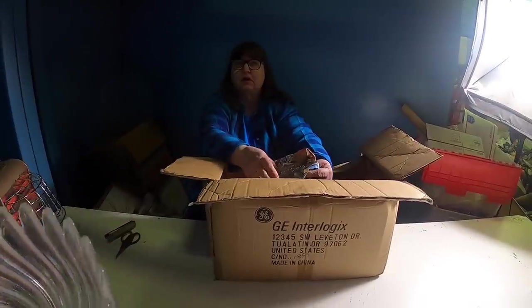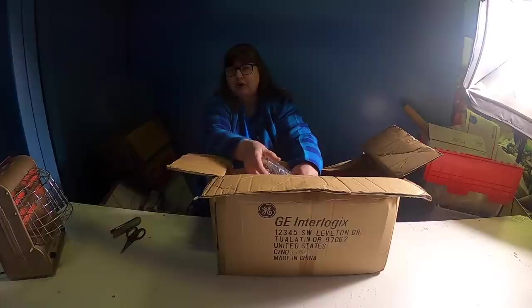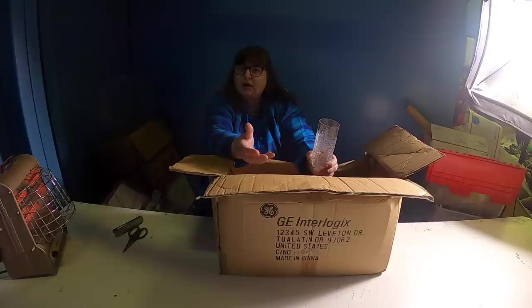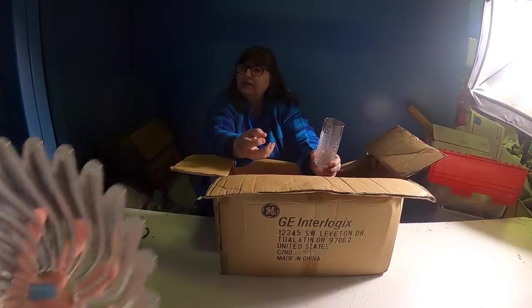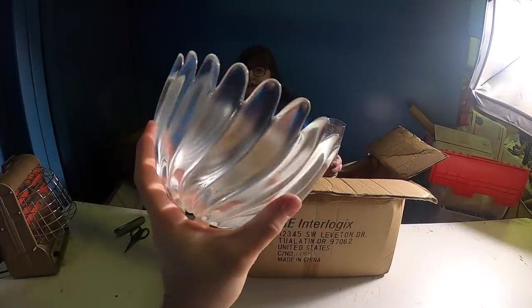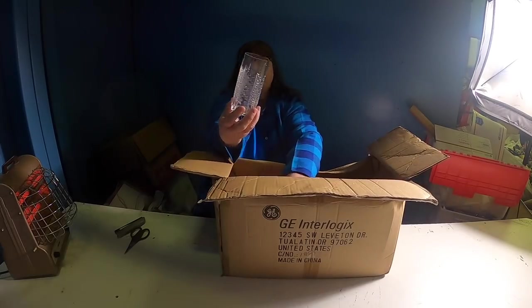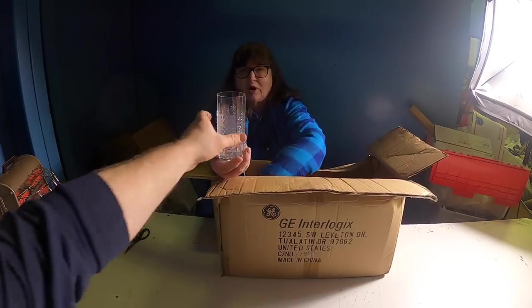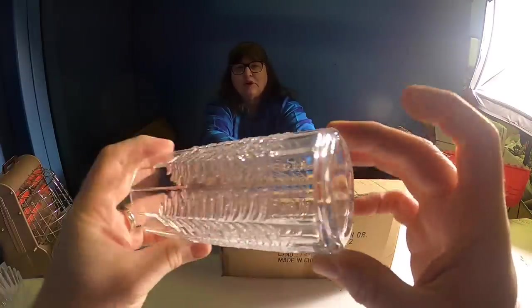Oh crap, this is a Studio 56 - or whatever it is - it sure is beautiful. It says Studio VOA or VOVA. It's real heavy and it looks frosted sometimes but not other times depending on how you look at it, and it's big. Wow, I love that! This is the coolest cup and I hope there's more - it has like carved Christmas pine trees on it!